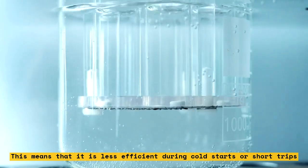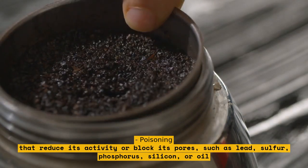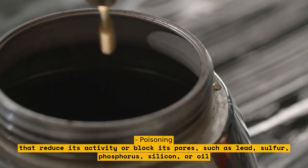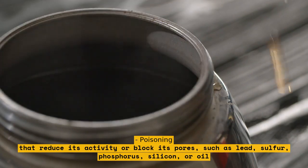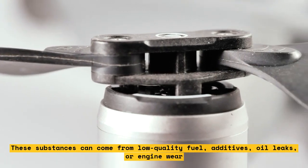Poisoning: the catalytic converter can be damaged by some substances that reduce its activity or block its pores, such as lead, sulfur, phosphorus, silicon, or oil. These substances can come from low quality fuel, additives, oil leaks, or engine wear.